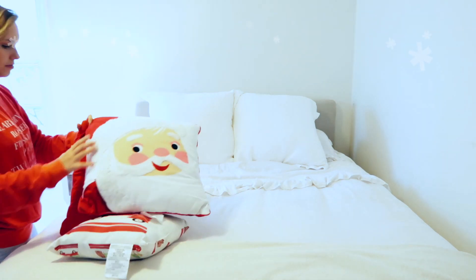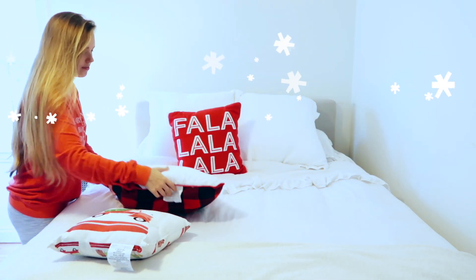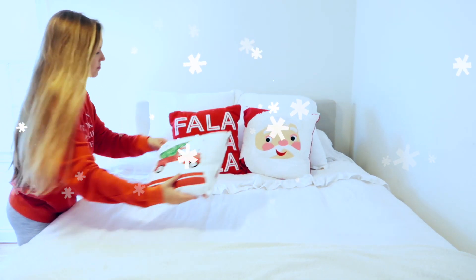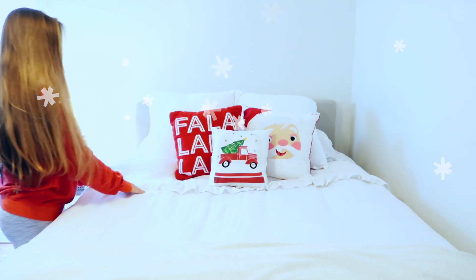Starting off with a clean fresh bed, I love to add throw pillows no matter what the season is, so I obviously had to do it for Christmas this year. I added three pillows from Target — I just think they really tie the room together and make it look so festive and cute.